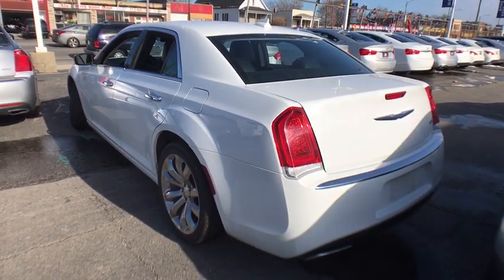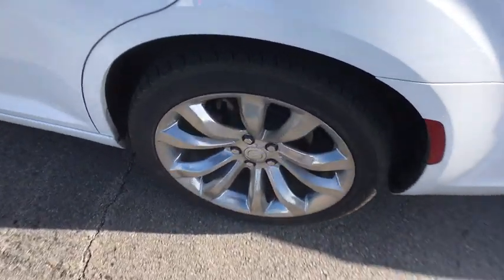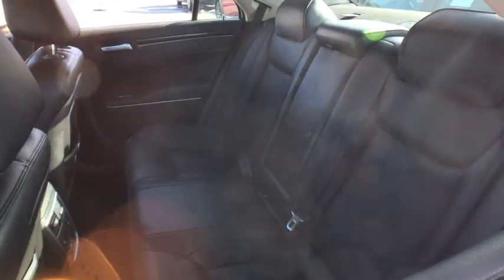Leather wrapped steering wheel, adjustable steering wheel, power steering, cruise control, aluminum wheels, keyless start, auto dimming rear view mirror, four wheel disc brakes, floor mats, premium sound system.